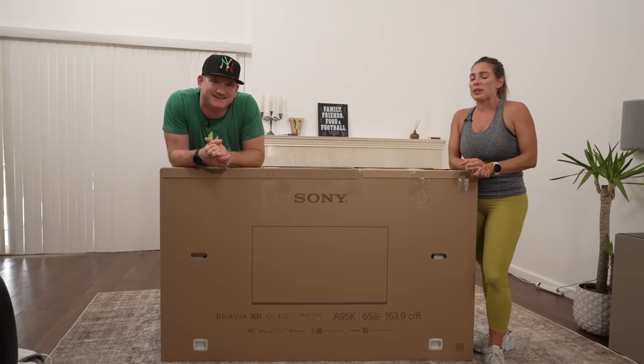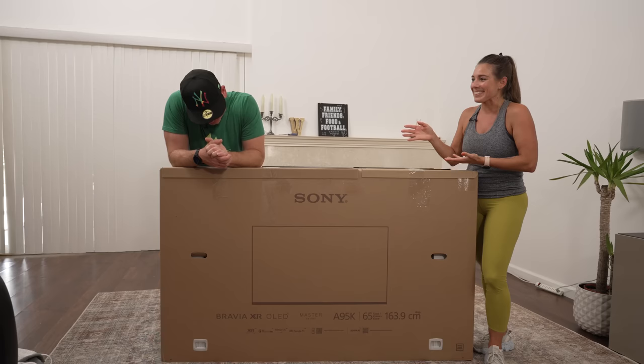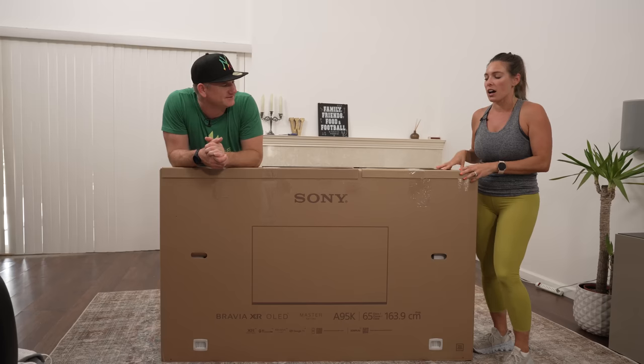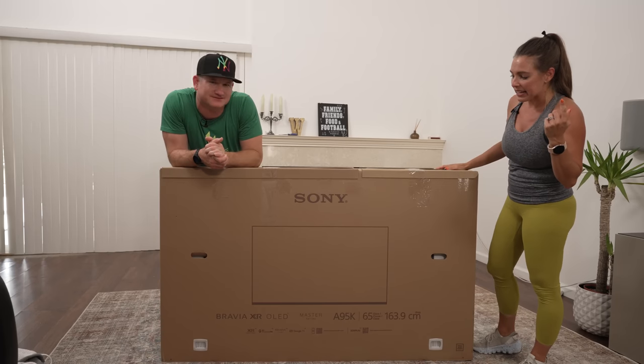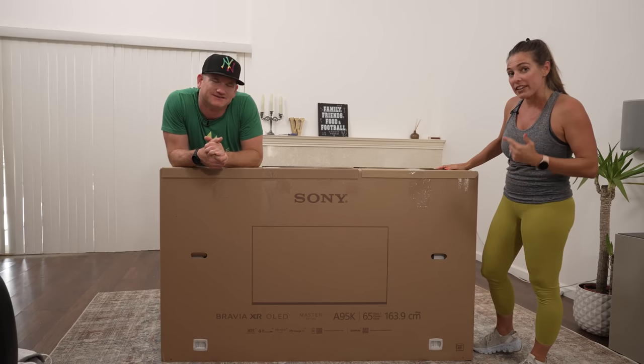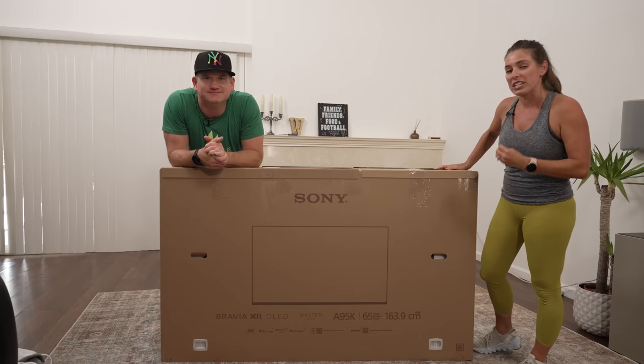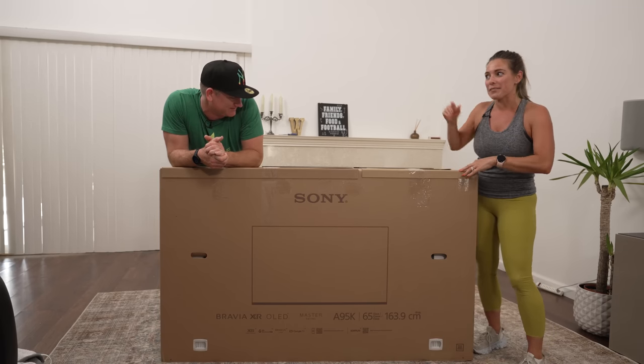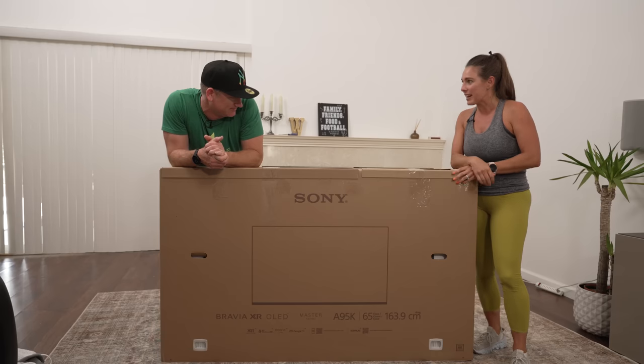What's up guys? It's Jen and I've got my trusty assistant B the installer here with me today. I'm taking over. We are going to be taking a look at this awesome TV from Sony — it is the A95K. It's a QD OLED. I hear really great reviews about this and B will have some more to share. So what do you got?